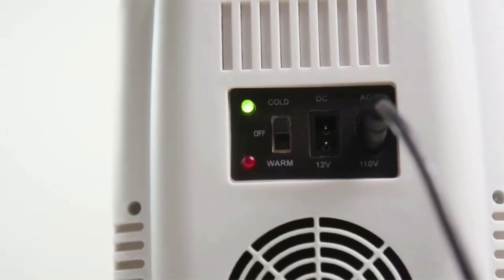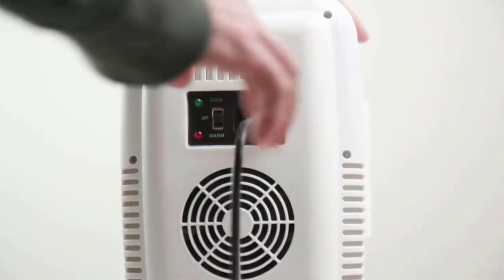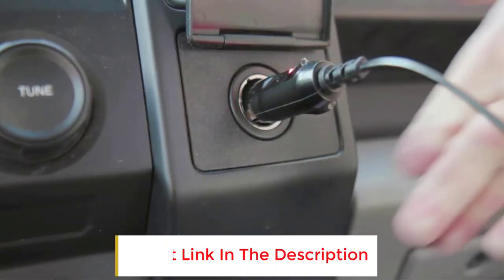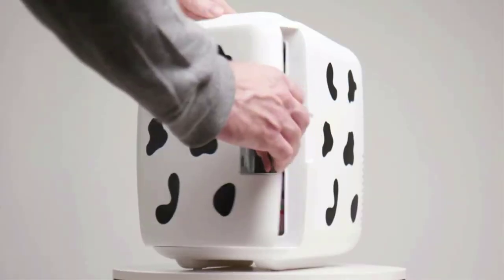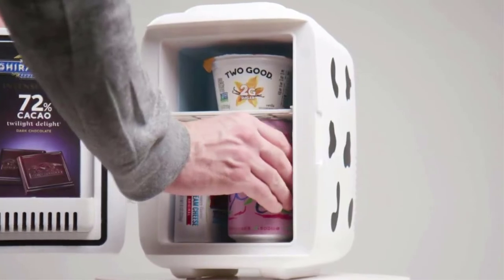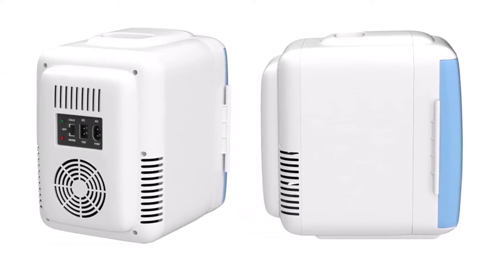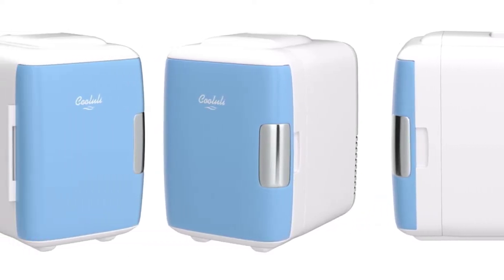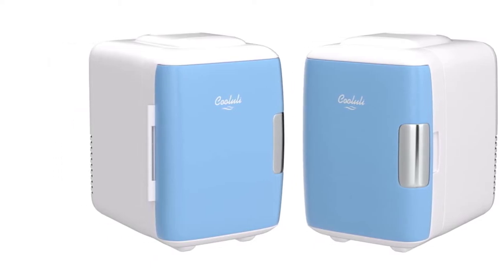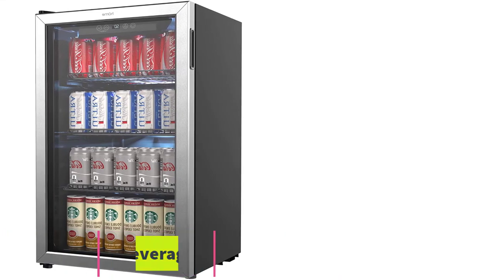The Cooluli mini fridge fits on a desktop, and the top handle makes transporting the appliance even more convenient. It has a beautiful matte finish and is available in various colors and patterns. The portable fridge is ideal for food, drinks, snacks, skincare products, and medications. It features a thermoelectric system that allows easy switching from beverage cooler to food warmer. An AC/DC and USB cord are all included, and it can also be plugged into a car socket. Dimensions: 10.25 by 7.25 by 10.75 inches; capacity: 0.14 cubic feet; weight: 4.1 pounds.